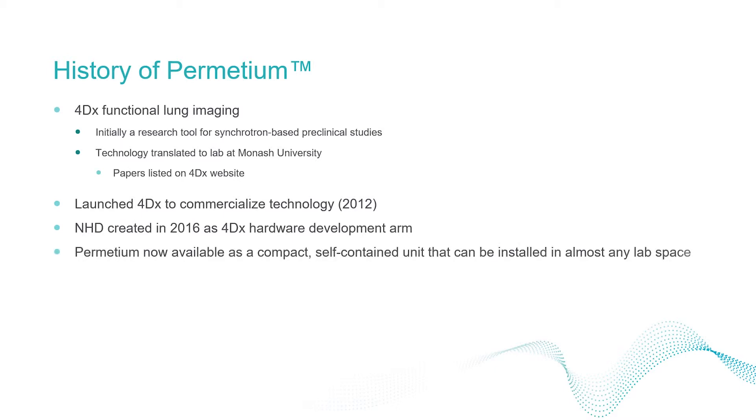Today, the preclinical scanner is available as a compact, fully self-contained unit that can be installed in almost any lab space. It has over a decade of research and development built into it.